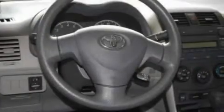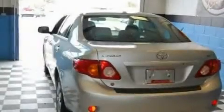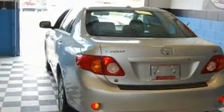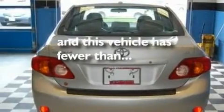Its top features include full power accessories, a CD player capable of reading MP3s, a passenger side vanity mirror, a security system, a low tire pressure indicator, an anti-lock braking system, rear curtain airbags, rear seat childproof door locks, and this vehicle has fewer than 22,000 miles on the odometer.